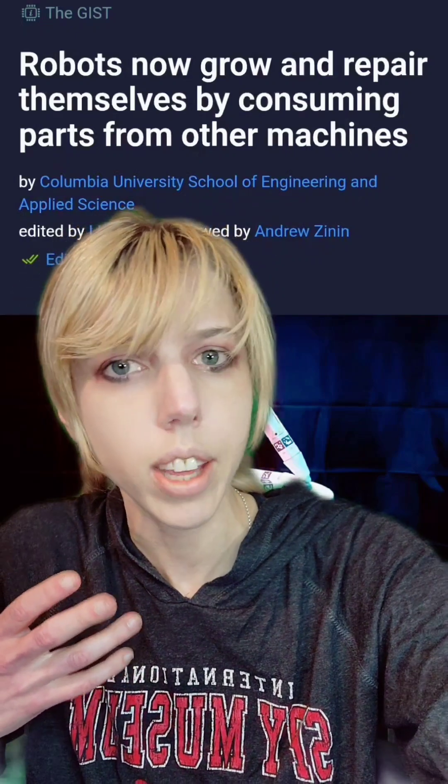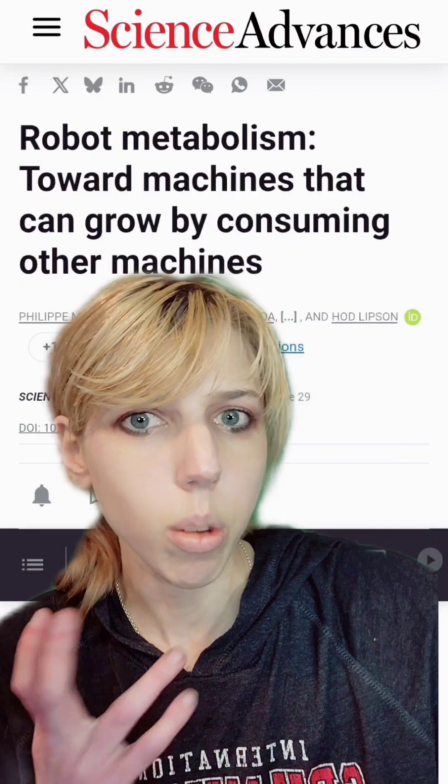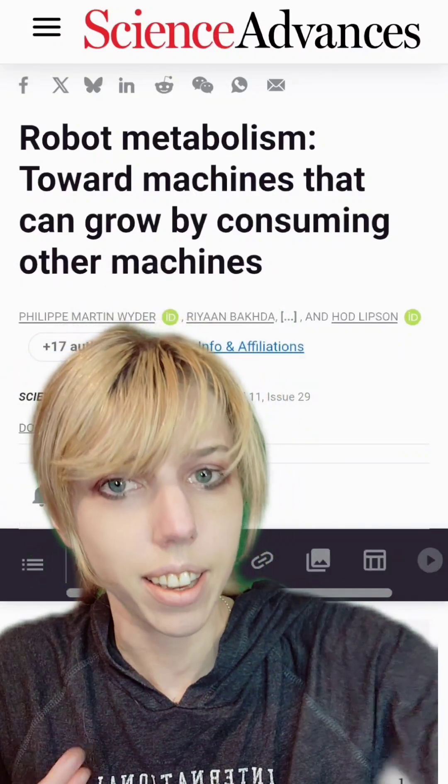Incidentally, these robots can also reproduce, heal, and raise their young. Fair warning, researchers are being kind of cheeky with the well-technically part. This is part of a larger idea in robotics that's trying to create synthetic life.